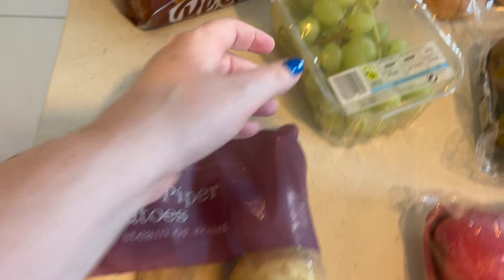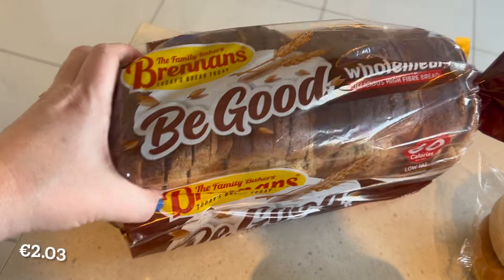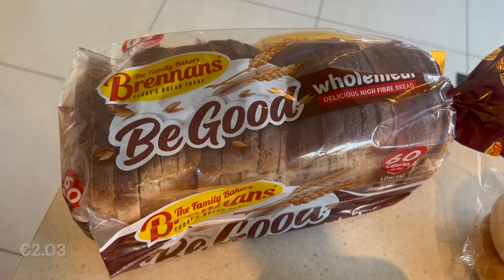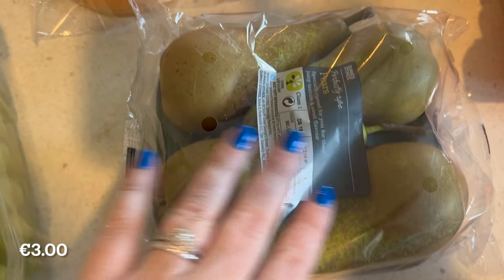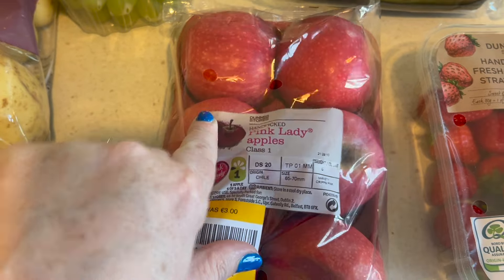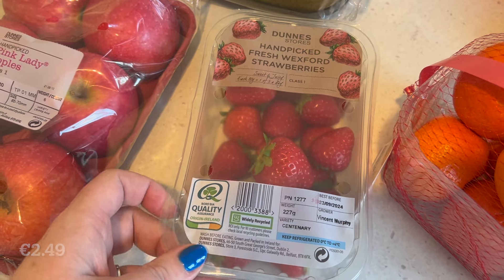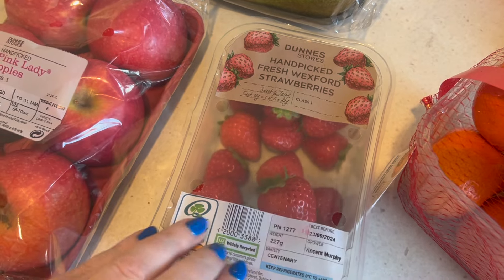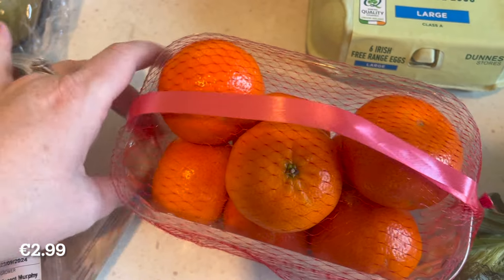So then we have some seedless green grapes. We then have our Be Good wholemeal bread. A pack of plain burger buns. We have some conference pears. A pack of pink lady apples — and you can see they were reduced, but they all feel really hard still so that's perfect. We have some hand-picked fresh Wexford strawberries.